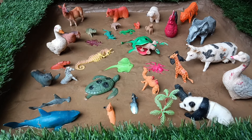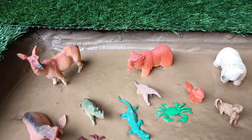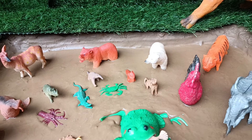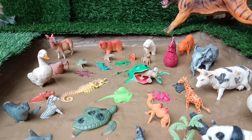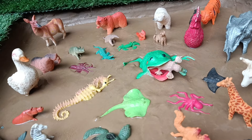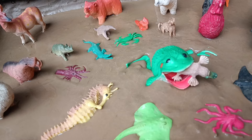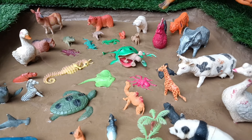Hello dear children, welcome to my channel DenoWorld TV. Today there are many animals in our mud ground — farm animals, sea animals, wild animals. A frog has caught a platypus in its jaw. We will all together save the platypus and save all the animals from mud. We will take them out one by one and clean them.